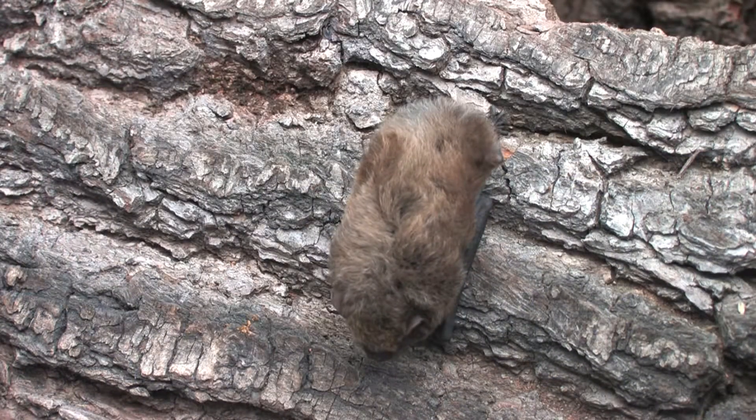Since the 1990s it's been known to breed in Britain, but because maternity roosts are rare, it's currently being closely studied by bat groups across the country.